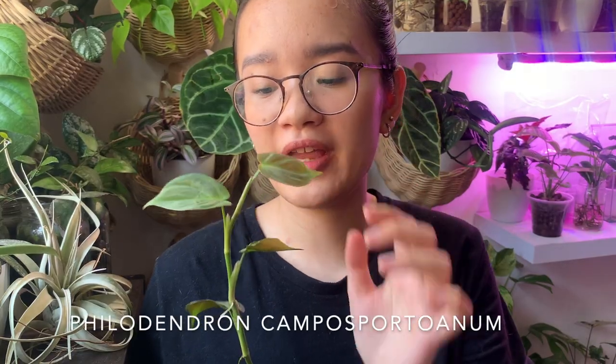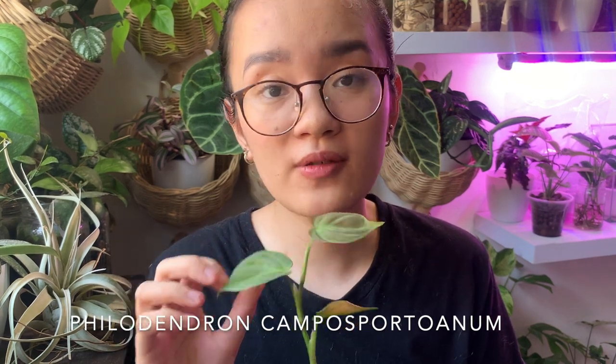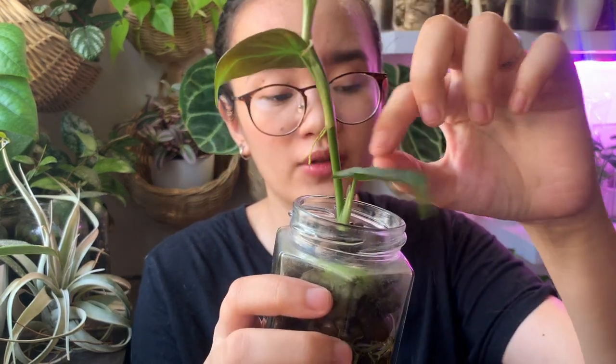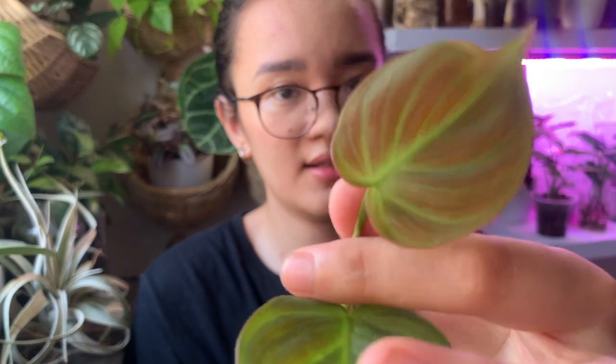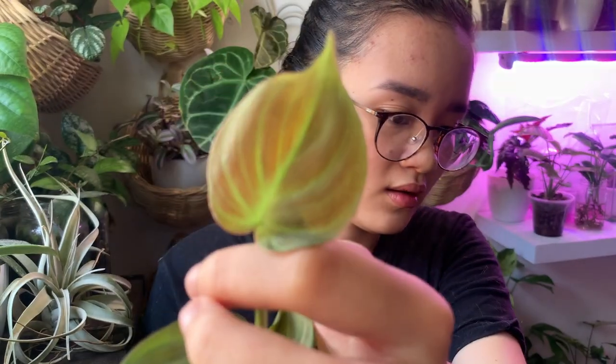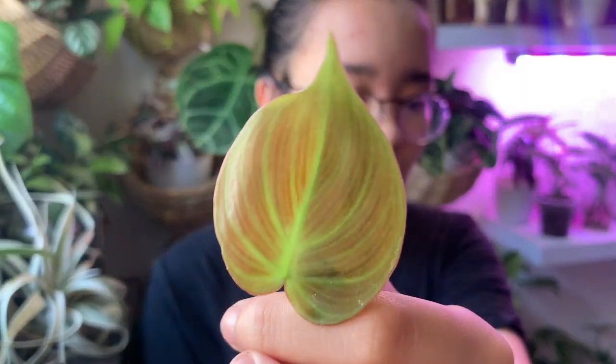The first plant is the Philodendron camposportoanum. How you care for this plant is basically like most philodendrons — you give it bright indirect light. It will do well in medium or low light but won't grow as fast. I got this just as two bottom leaves and now it has given me three leaves with one on the way, so this is a very fast grower. I really love this plant because it's so beautiful — look at this new leaf. It has this gold, almost golden-orange hue.